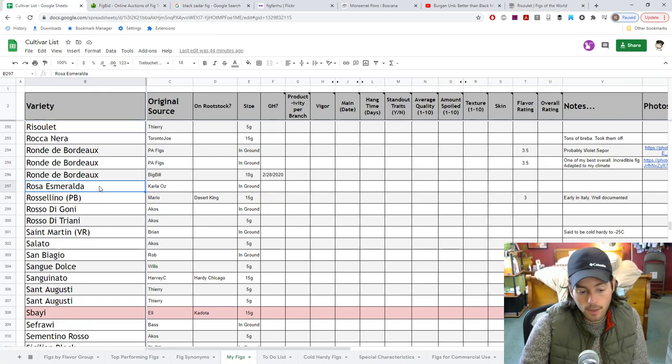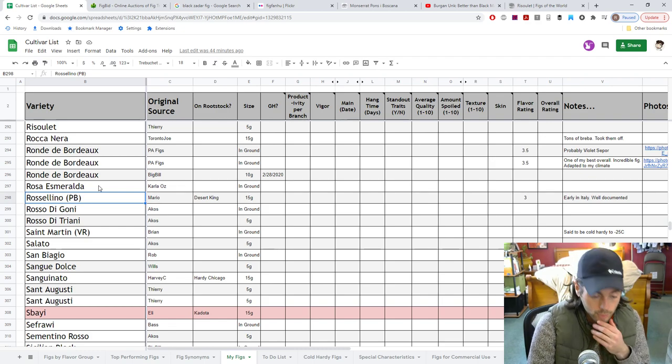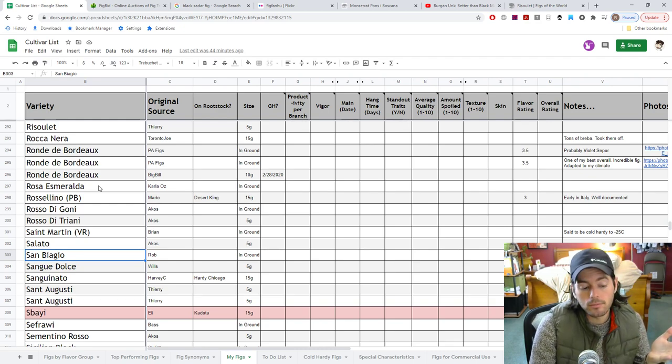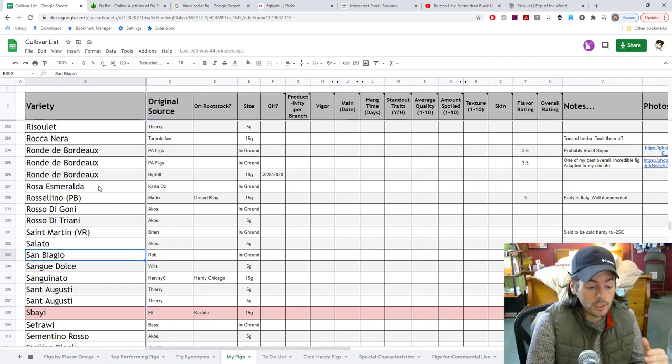Rosa Esmeralda — looking forward to that one, similar to LDA but supposed to be better according to my friend Carla. We've got Rosalino — I love that fig. Rosa Dagoni — also looking forward to that, it's also purple on the inside. Solato we talked about. San Baggio — still haven't fruited it, but it grew and it finally got itself really well established. Should be a phenomenal fig — the cherry flavor, it's early, coming from Paulo Bologna. Very, very rare too.